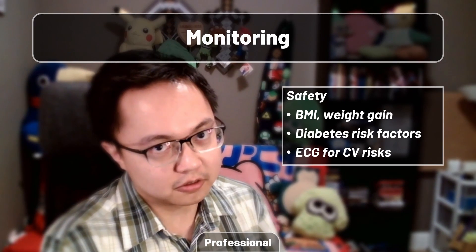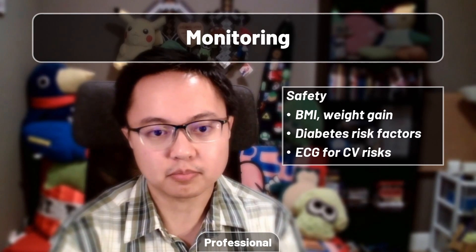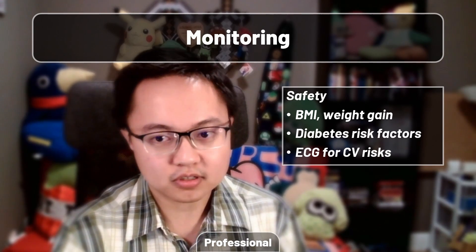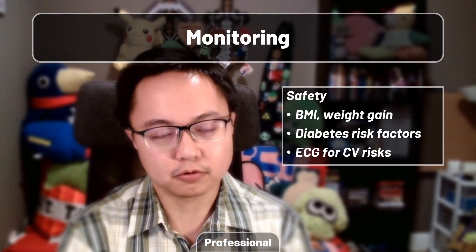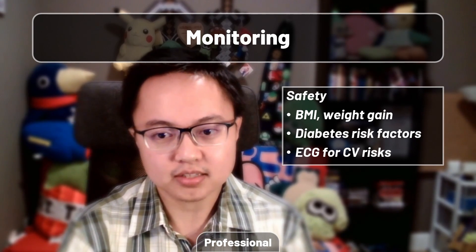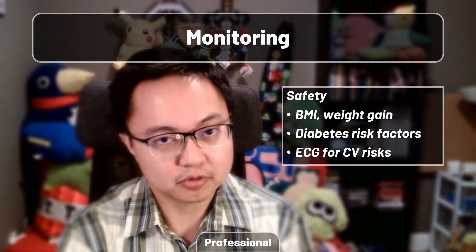As for the other side of the monitoring coin, safety involves monitoring anything pertinent at baseline and upon modifying therapy. Weight, and by extension BMI, may fluctuate upwards alongside risk factors for diabetes. While aripiprazole isn't strictly contraindicated for use in cardiovascular risk patients, you may want an ECG at baseline and onwards for QT concerns, alongside the usual suite of cardiovascular concerns like blood pressure, of course.